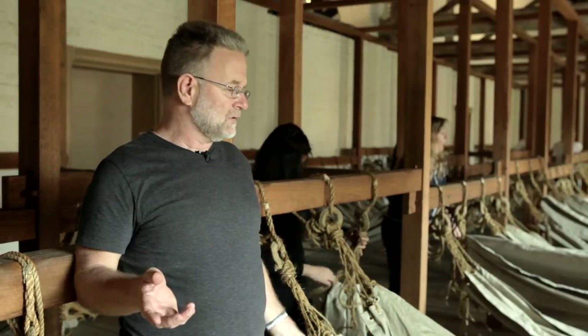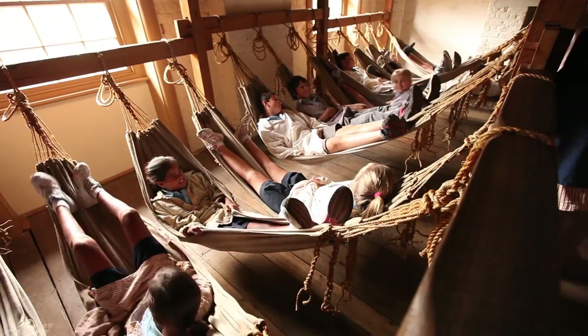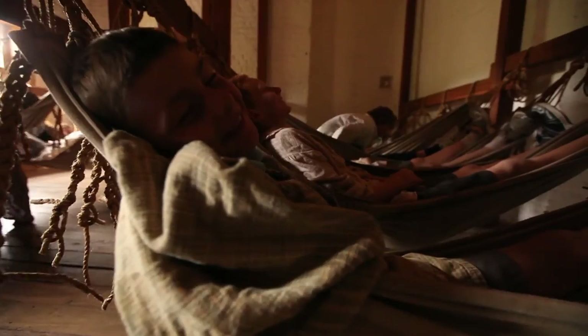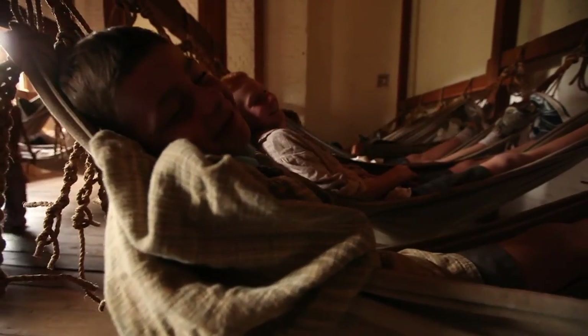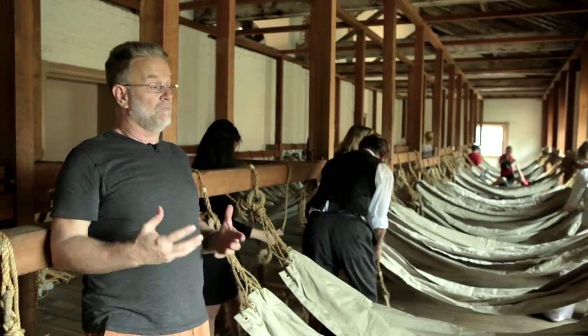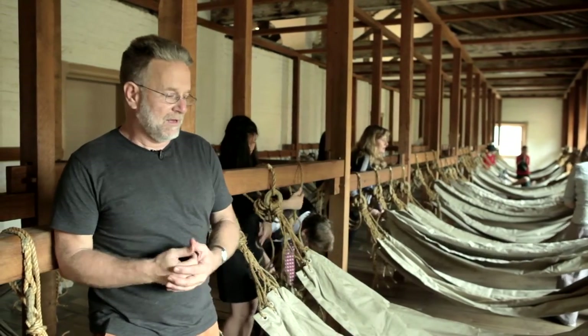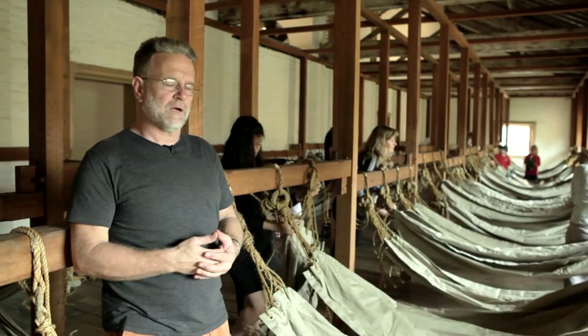So it's a terrific project for us. It means that we can get school groups in here, confident that they're not going to fall through the hammocks, and also it's about reintroducing sleepovers to the place so that we can confidently have groups come in and spend the night here in the Hyde Park Barracks, which we haven't done for a couple of years now.